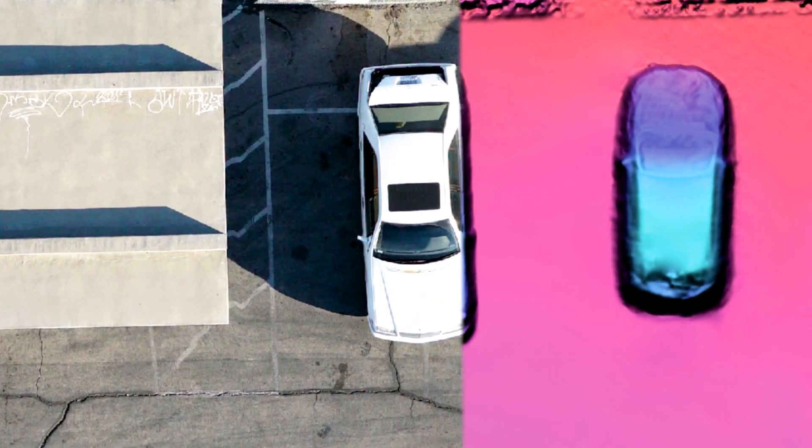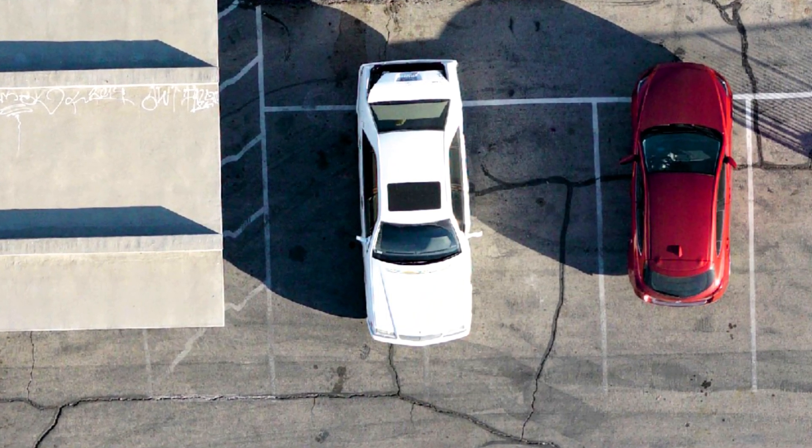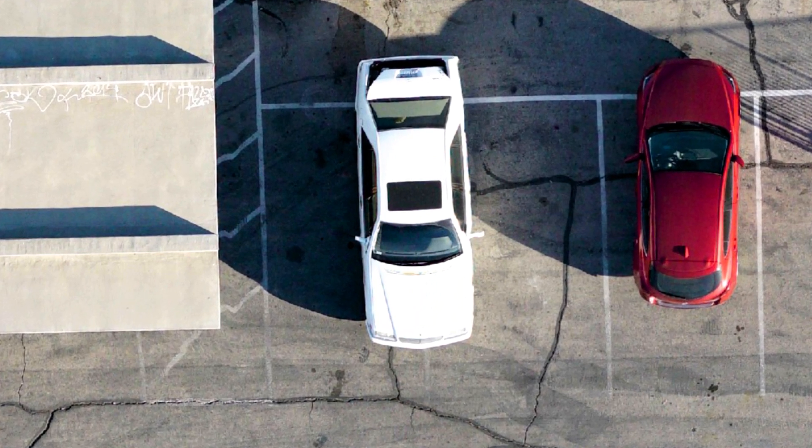Hi everyone, this is Kevin from PCI Geomatics. Geomatica Banff has some new technology to make it possible to process UAV imagery to a really high level of quality.